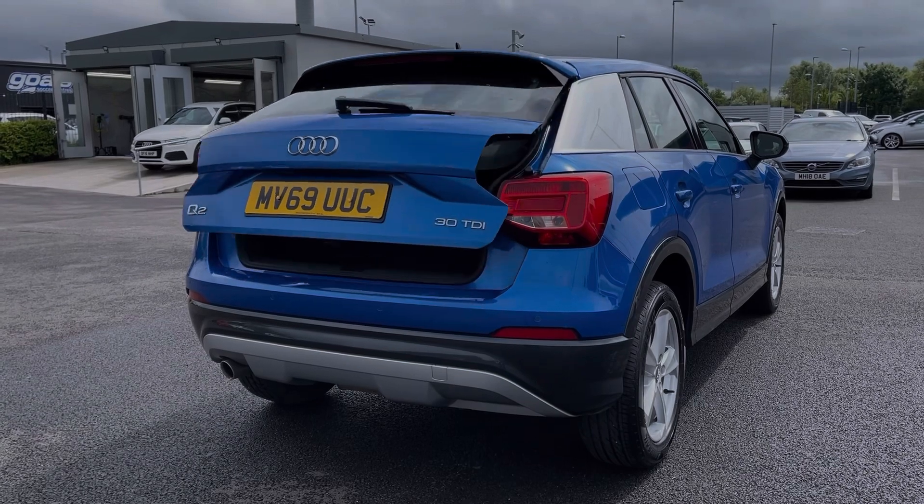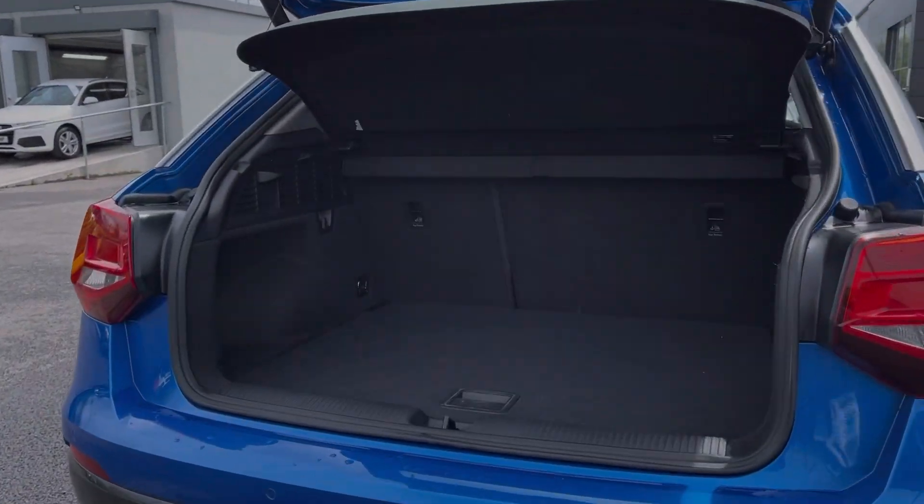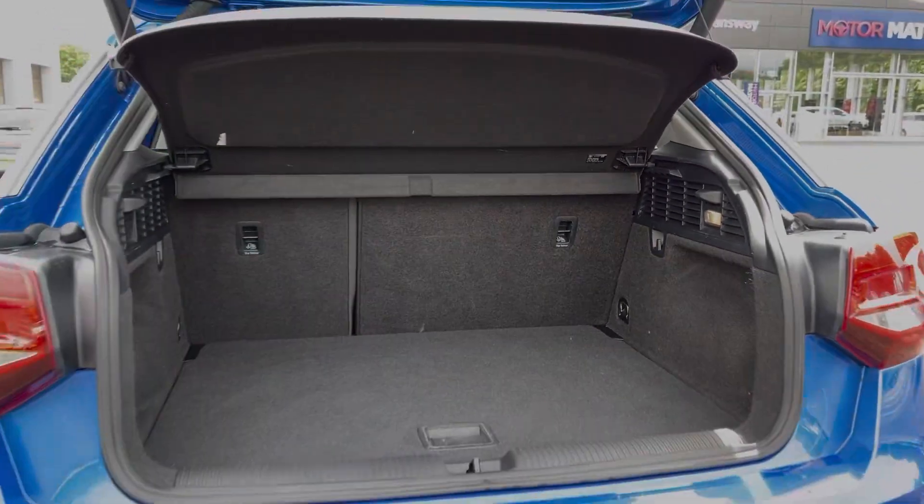The car also comes with a powered tailgate which can be opened using the key fob, as I have done here. And then if we move into the boot space itself, you can see this crossover offers a fantastic amount of storage room.